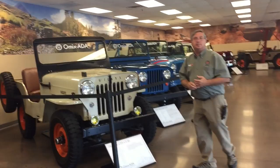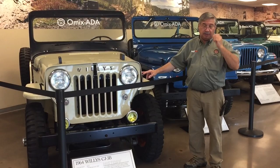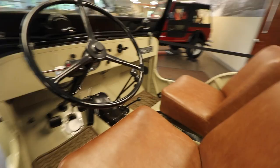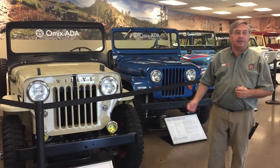This is a CJ-3B. Rather than invent a whole new engine, Willys came out with the F-head engine — a taller, more modern overhead valve design. Rather than recreate a whole new vehicle, they just made the hood, grille, and cowl taller. These are very practical, utilitarian vehicles. I happen to own one of these — I have it at home in my garage and it actually runs and drives.